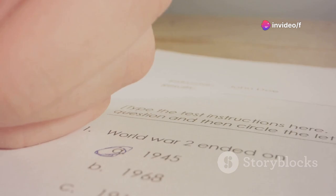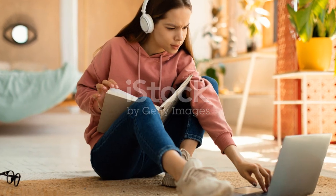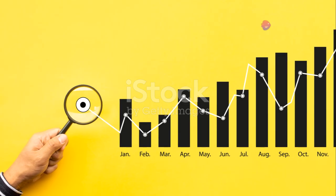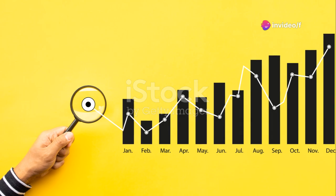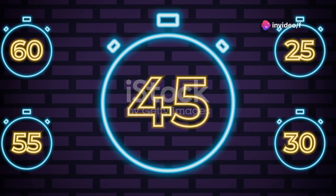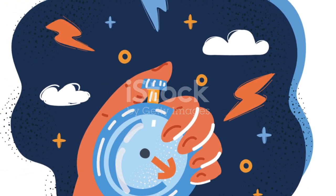Now, practice makes perfect. I can't stress enough how crucial practice is. Get your hands on as many practice tests as you can. This will not only familiarize you with the format, but also help you identify the types of questions that trip you up. And remember, practice under timed conditions — it simulates the pressure of the actual exam and boosts your speed and accuracy.